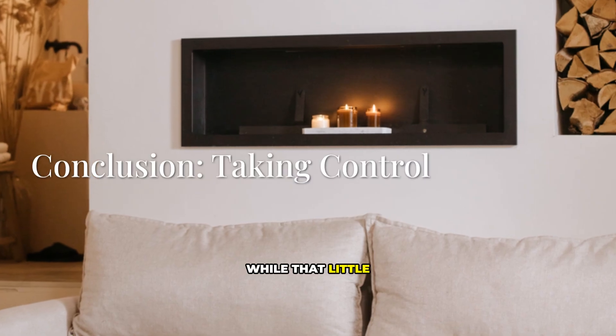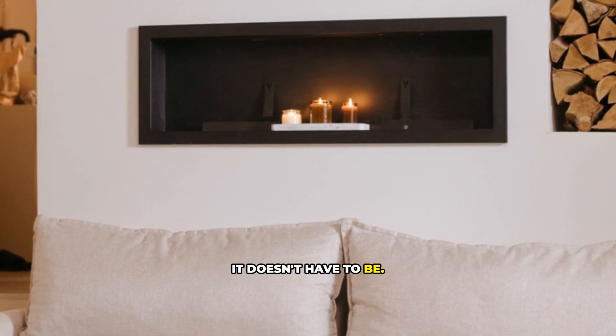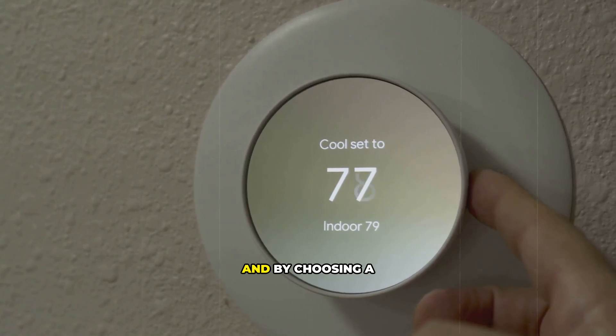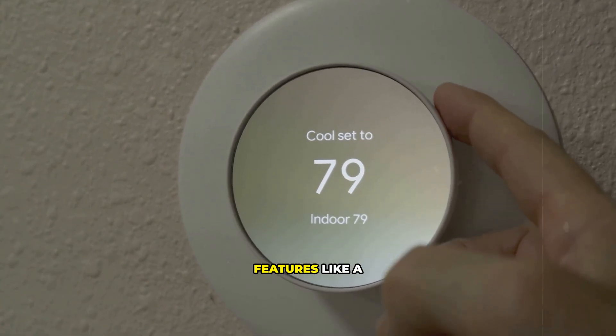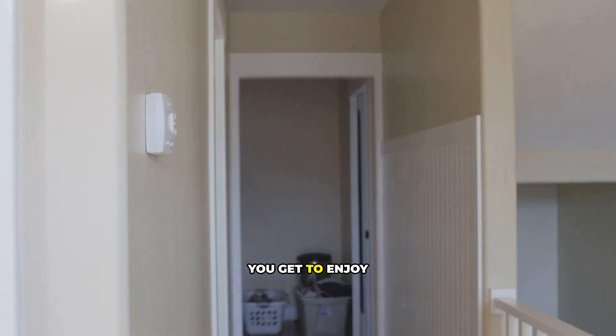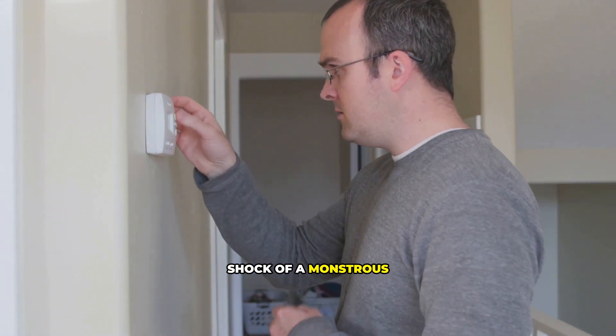So while that little box of sunshine can be an energy vampire if left unchecked, it doesn't have to be. By understanding that they all use the same power, and by choosing a model with smart features like a thermostat and a timer, you stay in control. You get to enjoy the cozy warmth without the cold shock of a monstrous electricity bill.